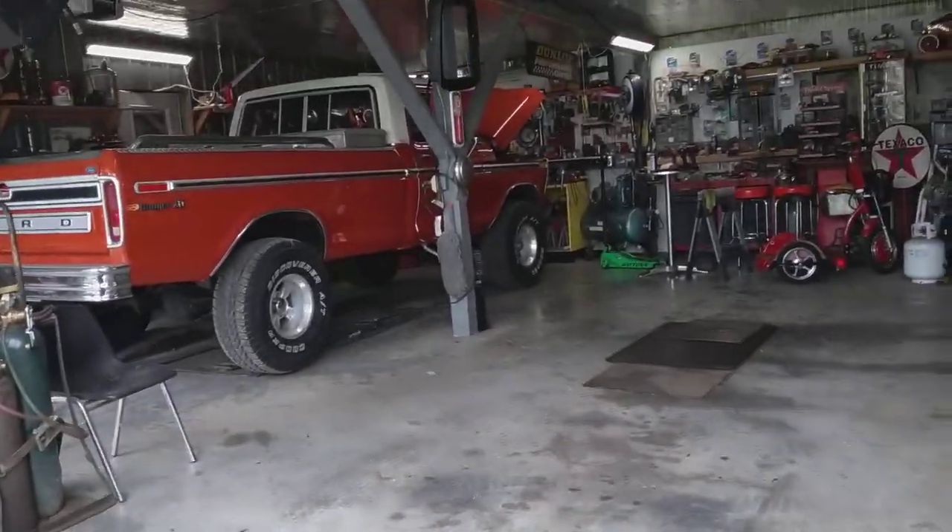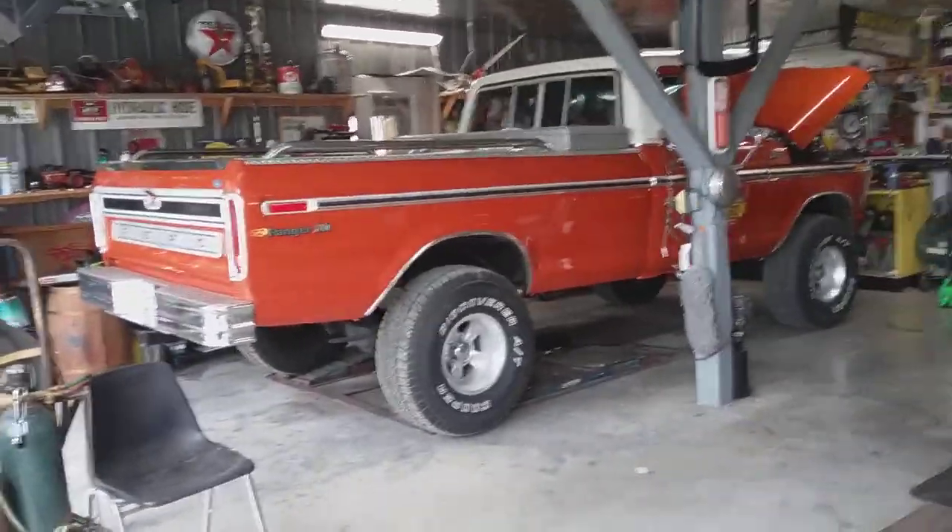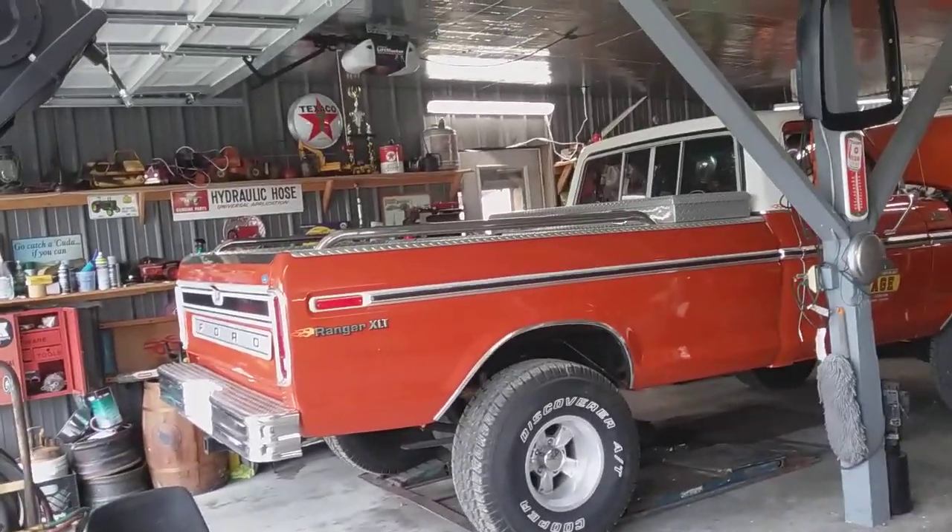I hollered down there at my buddy. By the way, I'm at K&K Auto Salvage in Madisonville, Tennessee. Beautiful town too, Madisonville.